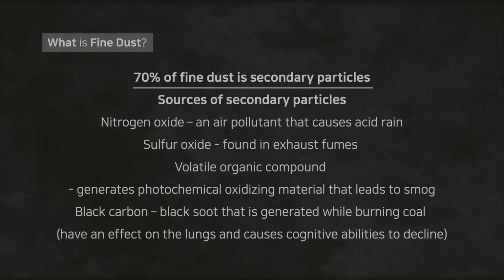Secondary fine dust is made up of nitrogen oxide, an air pollutant that causes acid rain. Sulfur oxide is found in exhaust fumes, and the volatile organic compound generates photochemical oxidizing material that leads to smog. Black carbon is black soot generated while burning coal. These things have an effect on the lungs and cause cognitive abilities to decline.